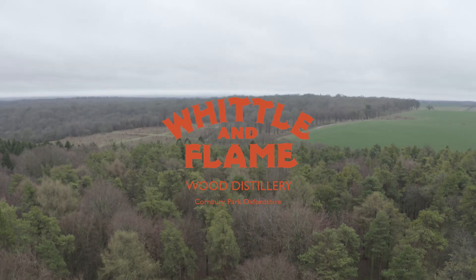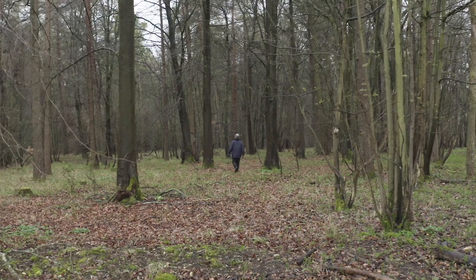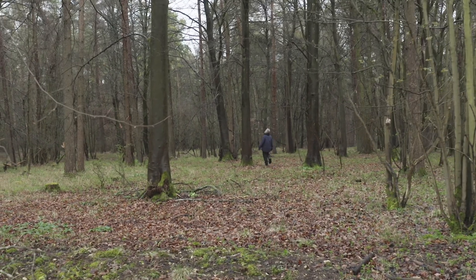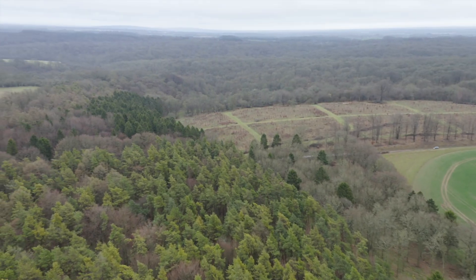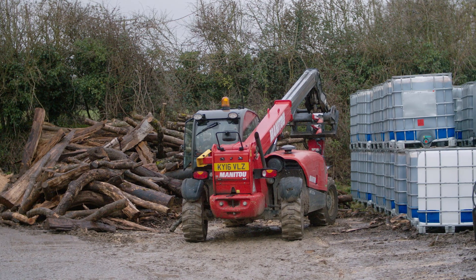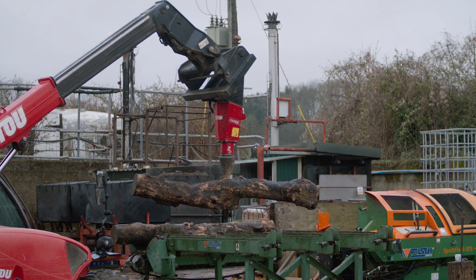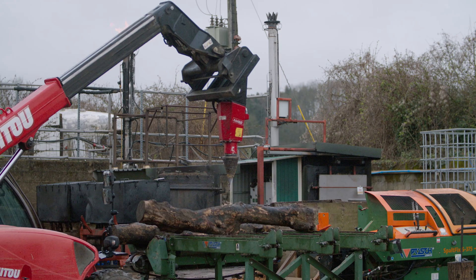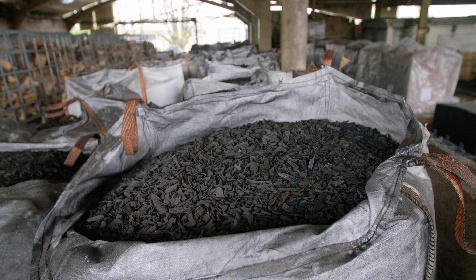All over Britain we have ancient woodlands. They are constantly under threat, reducing in size and quality all the time, and the reason we really wanted to come here to start this business was because we have the Richmond Forest — the largest portion of ancient woodland left in the country. What we really wanted to do was to buy whatever timber arose from this woodland as part of its natural management plan and use that to make the best quality products that we could.